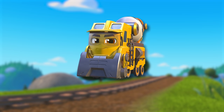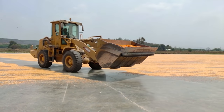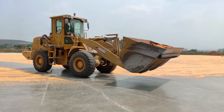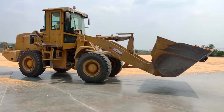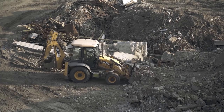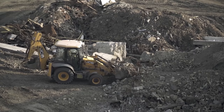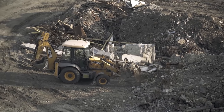Which color is Build It Brock? This construction train is yellow! Great job! Lots of building vehicles, like Brock, are yellow! From bulldozers, to cranes, to loaders, it helps them stand out in any building yard! Just like Build It Brock, they're hard-working vehicles who are up for any task!